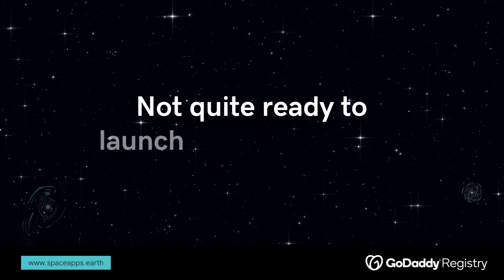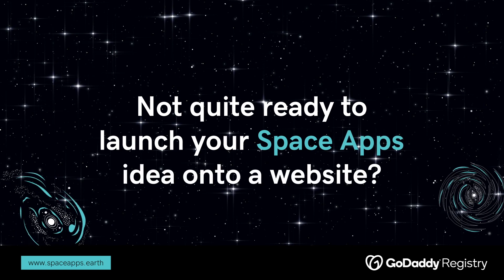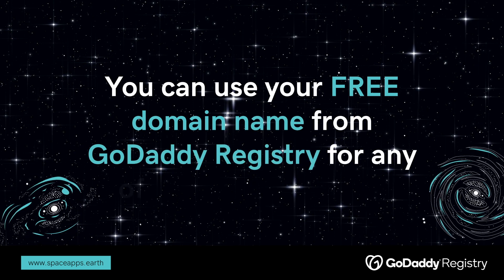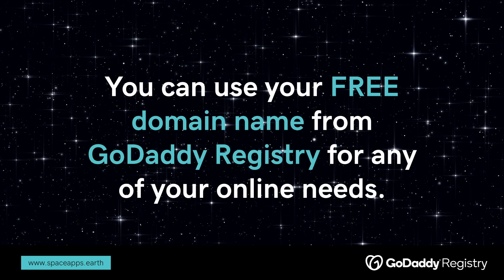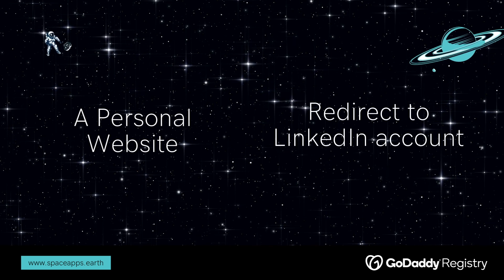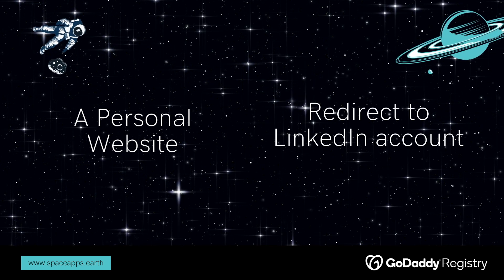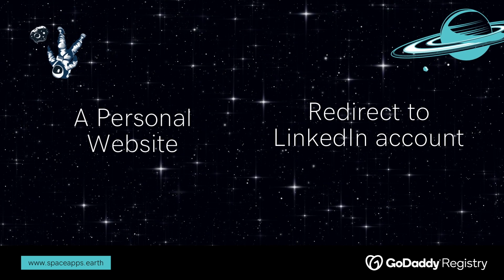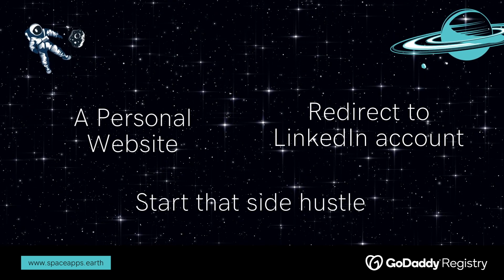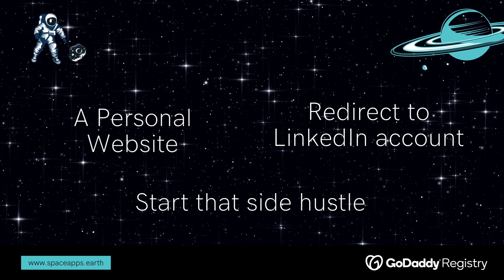Not quite ready to launch your SpaceApps idea onto a website? That's okay. You can use your free domain name from GoDaddy Registry for any of your online needs. Why not start a personal website? You could even redirect your new domain to your LinkedIn or social media profile. If you have a side hustle that needs a website, why not use this free domain to catapult that idea into the universe?